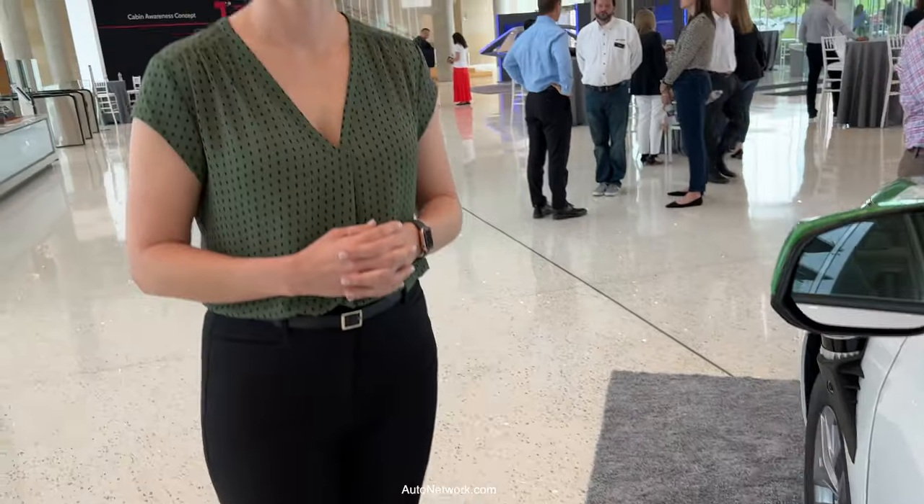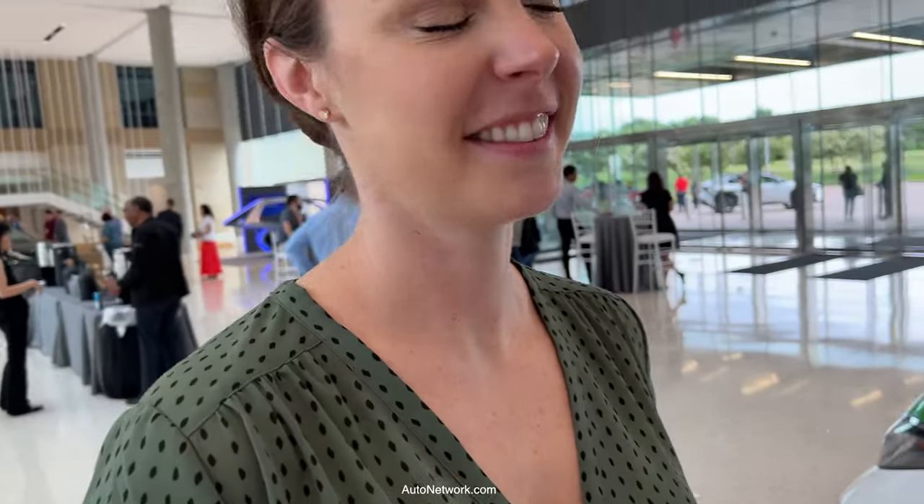Here we have Lori Remius. I'm the Director of Marketing at May. Tell me a little bit about the system and how it's supposed to work.